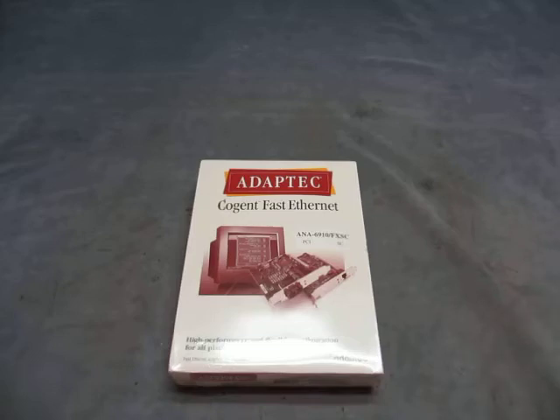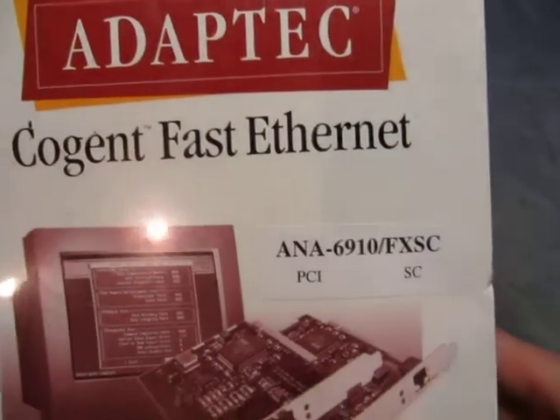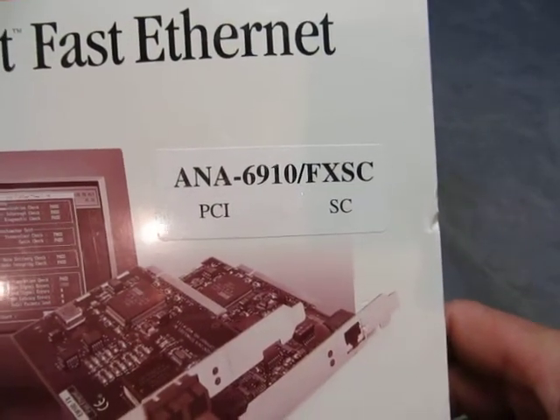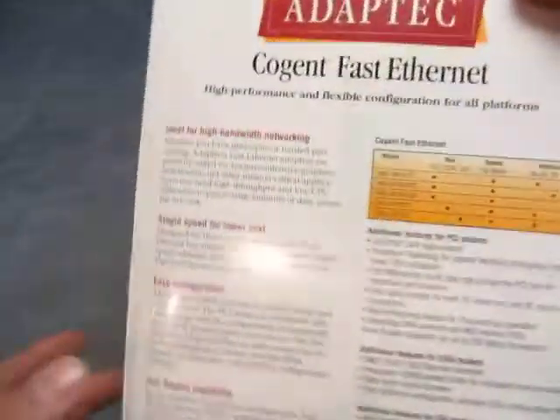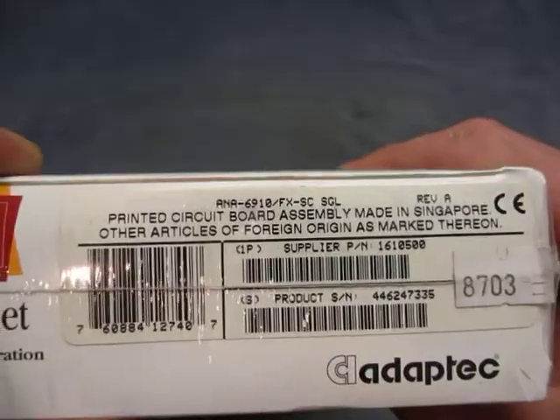For sale we have an Adaptec Co Fast Ethernet board. So what we're looking at — it's a Cognit AN-6910-FXSC. There's a card inside, it's sealed in the box, everything's here — product number, all that stuff. There you go, sealed.